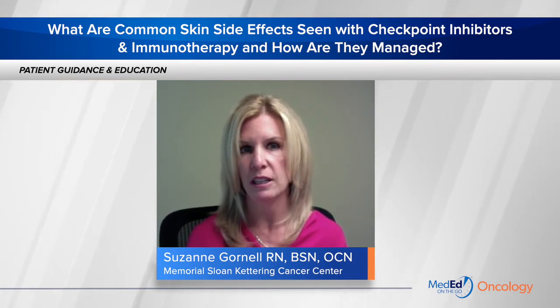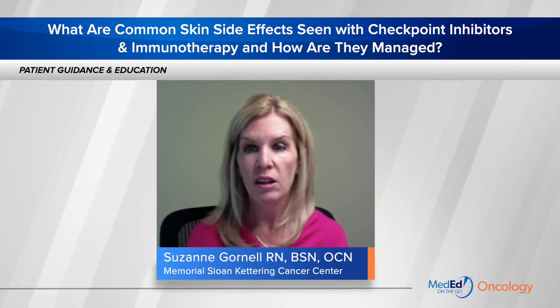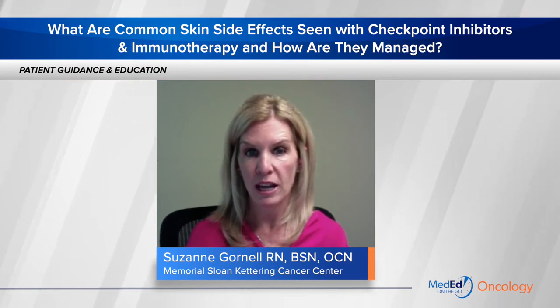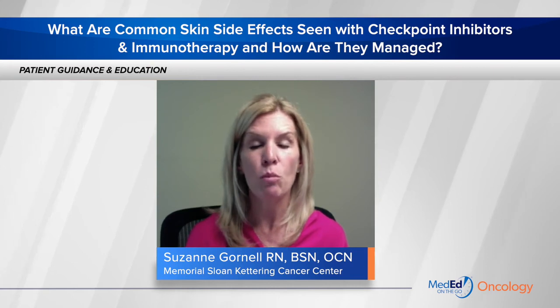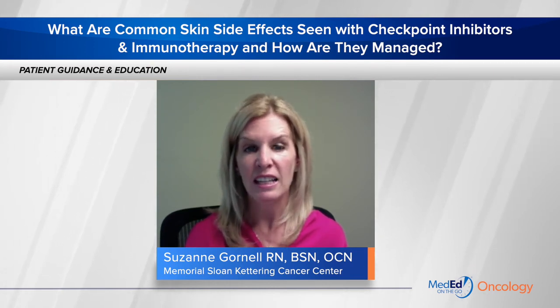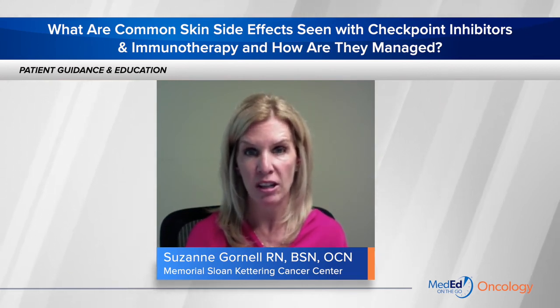Dermatologists play a crucial role in the multidisciplinary care of patients on immunotherapy or checkpoint inhibitors. Oncologists can generally manage low-grade skin issues without a dermatologic consultation, but we usually include a dermatologist because at any point it can become more severe, and we want the patients in the system. We bring in a dermatologist as soon as possible because they have a more targeted approach towards managing the skin, which is very valuable in being able to continue therapy.